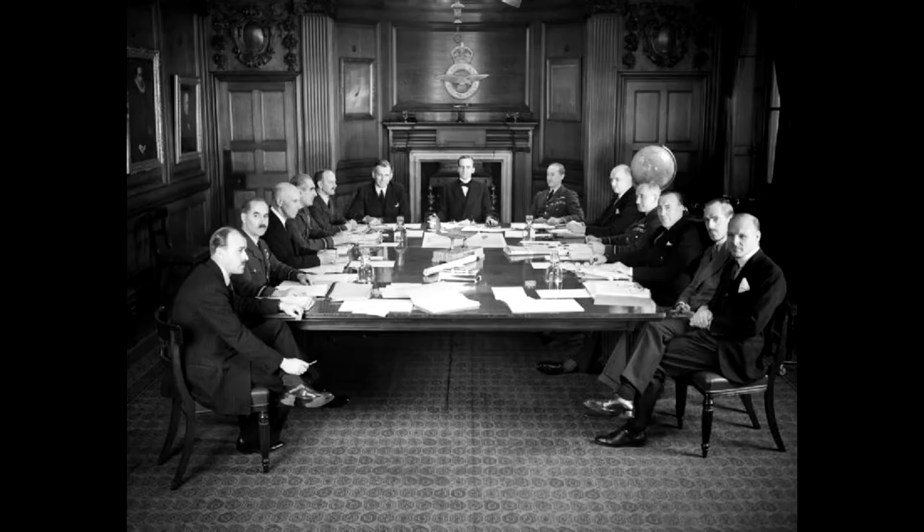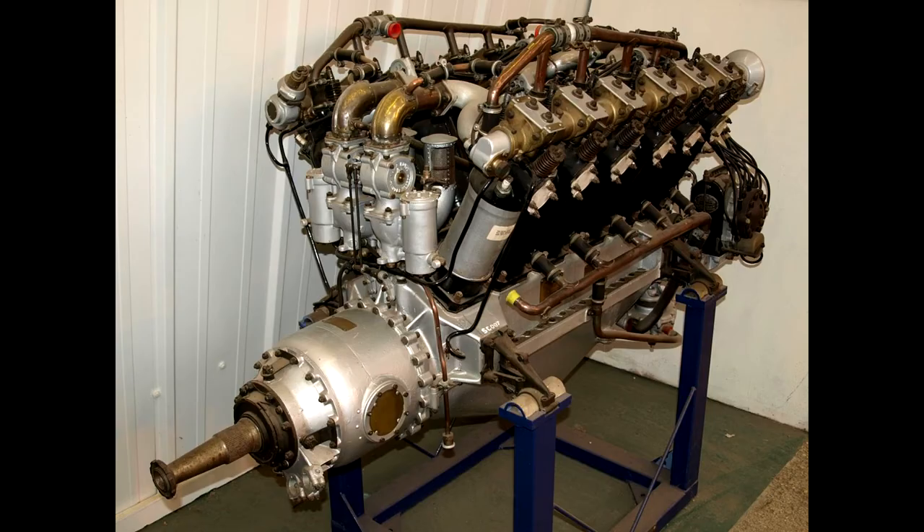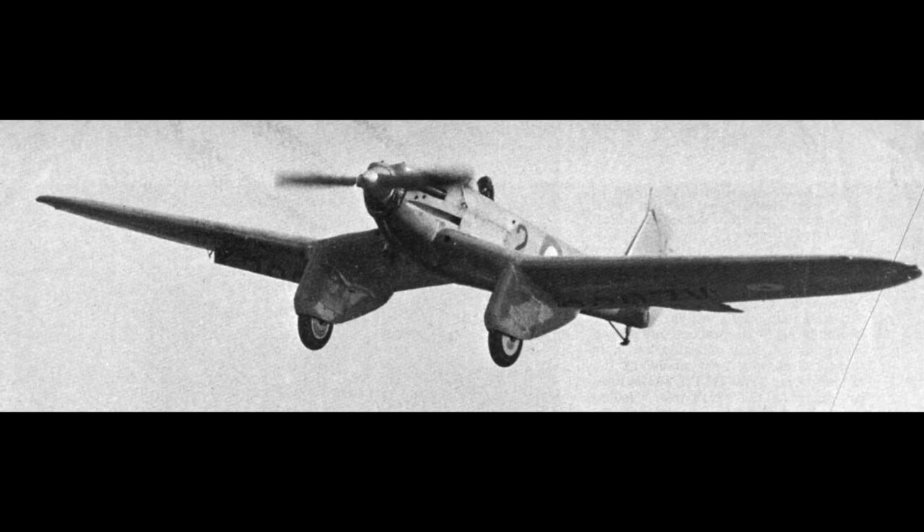The Spitfire was a result of the Air Ministry's call for modern aircraft that could fly up to 400 kilometers an hour. In 1931, R.J. Mitchell was assigned the Supermarine Type 224 to fit this requirement. Originally the Type 224 was a monoplane with bulky gull wings and a large spattered undercarriage, powered by a 600 horsepower Rolls-Royce Goshawk engine. Its first flight was in February 1934, and the Type 224 was a huge disappointment to the team.